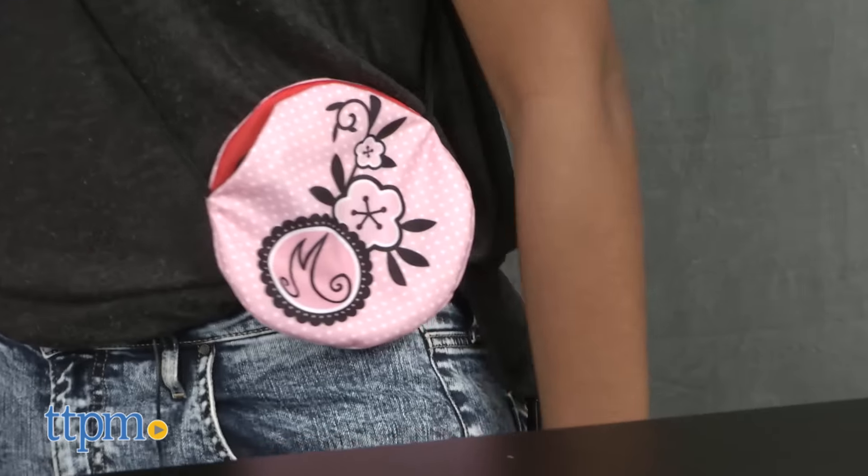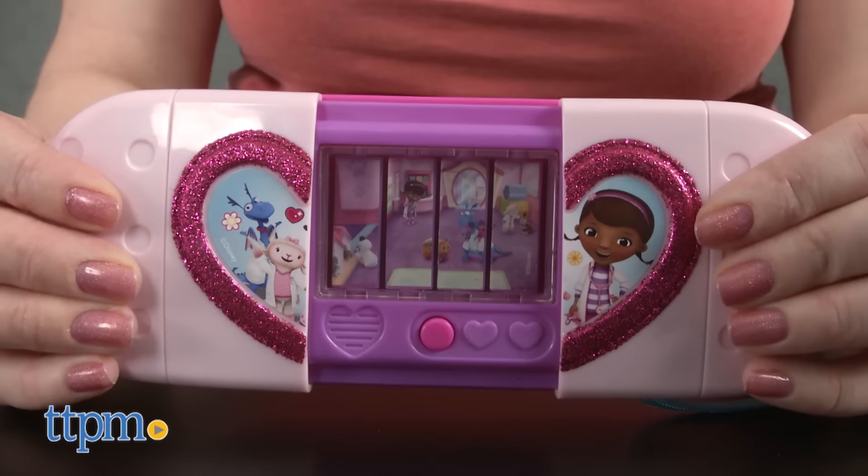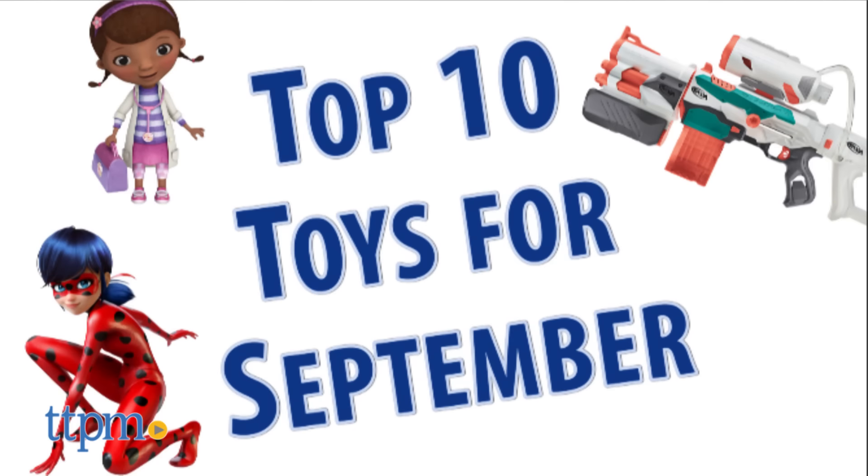Characters and creativity top the list of the most popular toys on TTPM for the month of September 2016. Hi, I'm Chris the Toy Guy from TTPM, and it's no surprise that new characters and classics alike are engaging our visitors. Everyone loves a good story and a cool activity, so we're going to count down the top 10 toys for September.